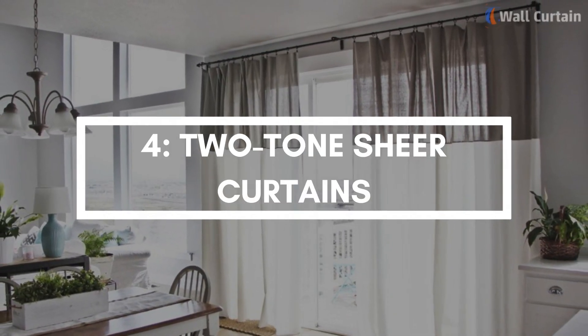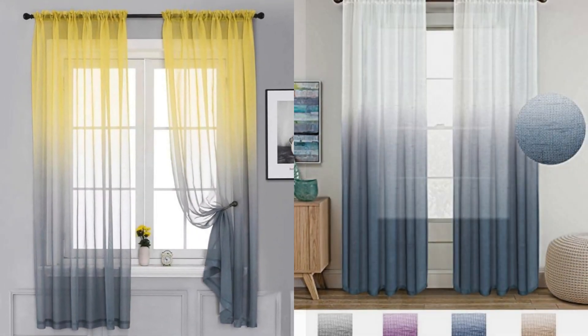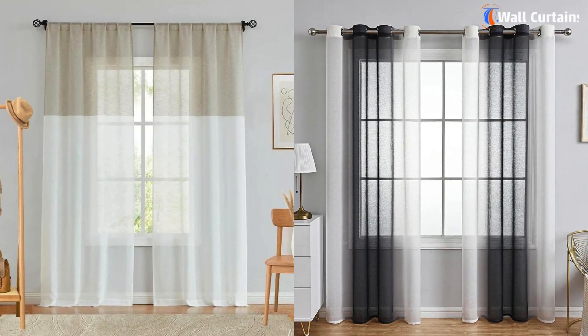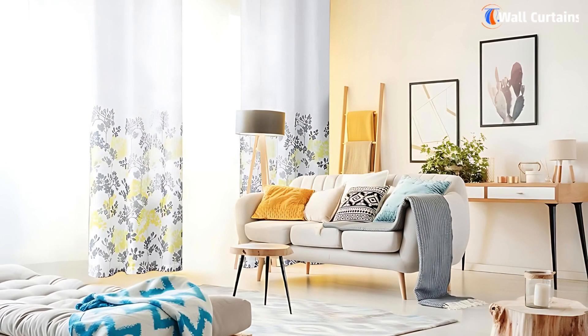Number 4: Two-tone Sheer Curtains. Create a sophisticated and contemporary look by combining two different shades of sheer fabric. This can add depth and dimension to your living room, making it feel more dynamic and visually appealing. Choose colors that complement your existing decor for a cohesive look.